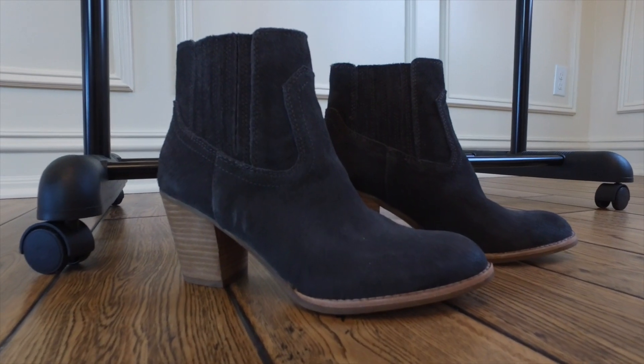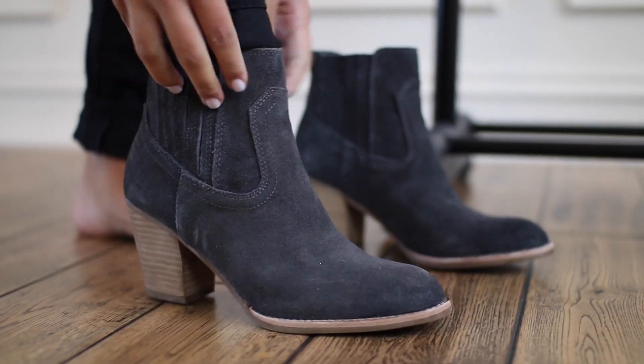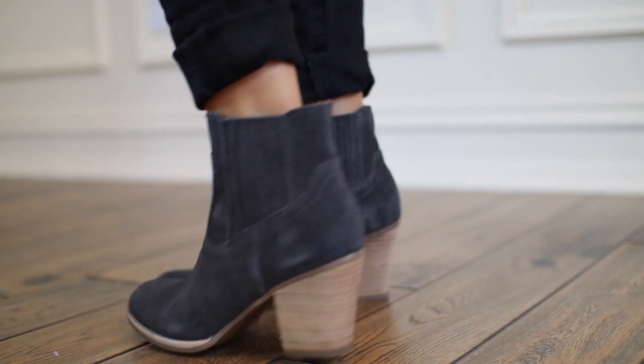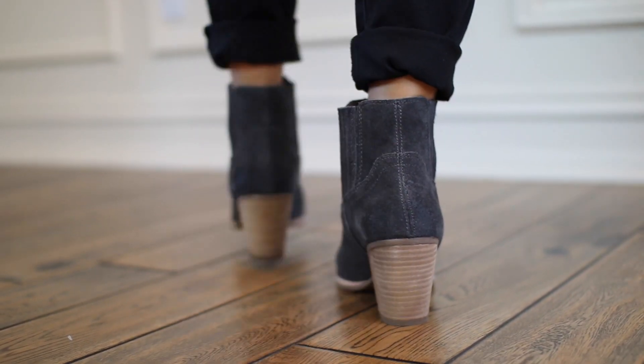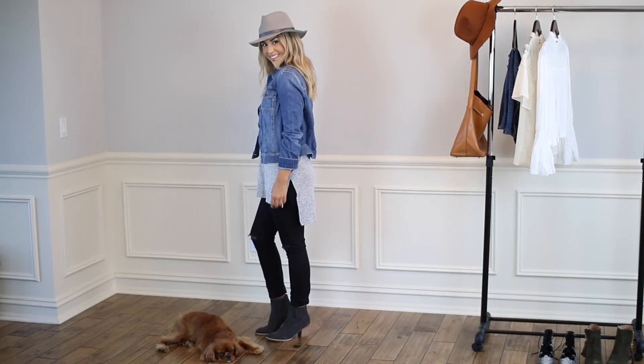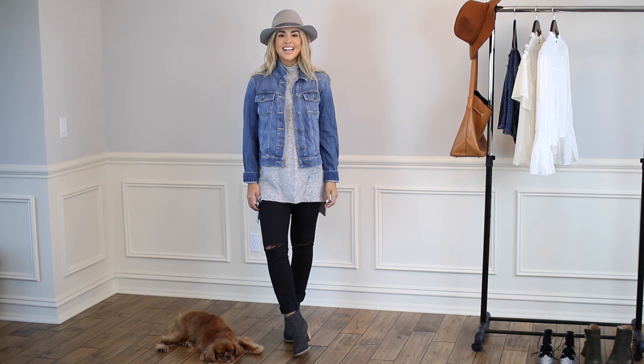For shoes, I'm adding this chunky booty in the dark gray. I love the gray in this look, and a booty is super comfortable and easy to walk in all day, but I love the little bit of a heel. And that is my complete daytime look — super chic and stylish, but still comfortable. Great for daytime.